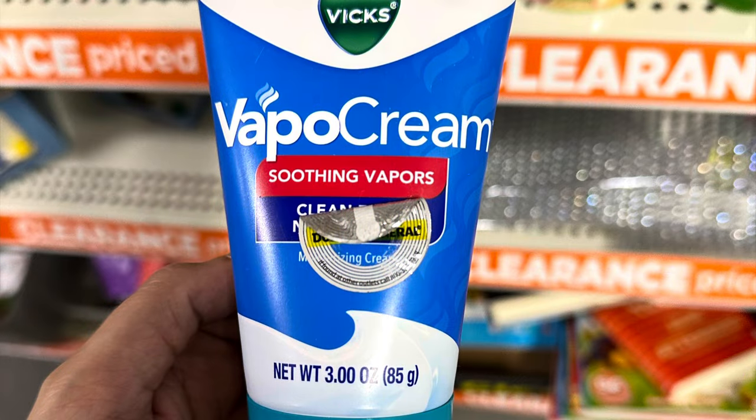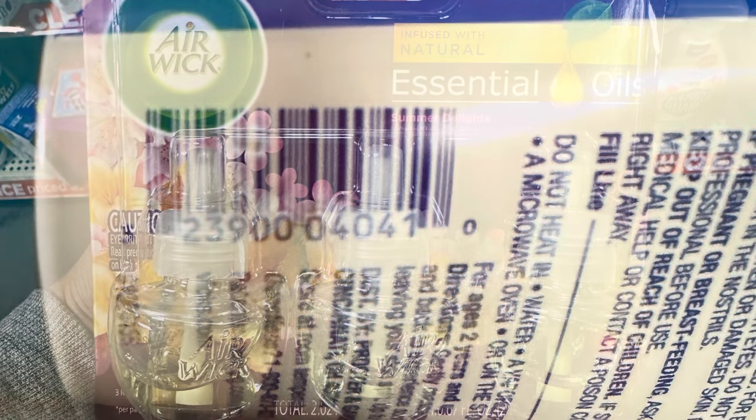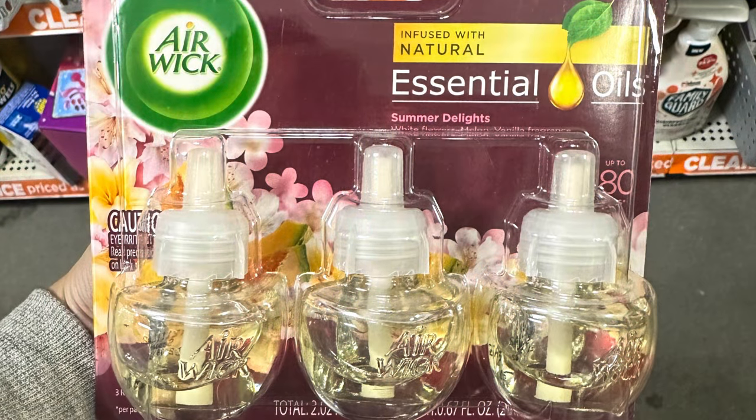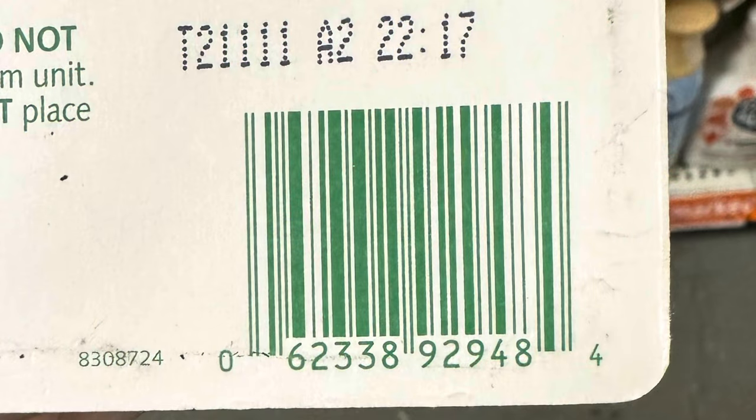This Vicks VapoCreams with soothing vapors on clearance for $3.93. Grab the Airwick essential oil refills — the three packs, the summer delight scent. It is on clearance for $3.83 right now but no coupons attached, so that's a bummer.